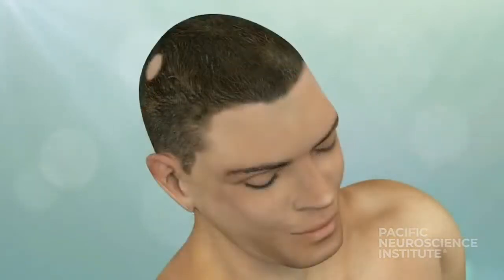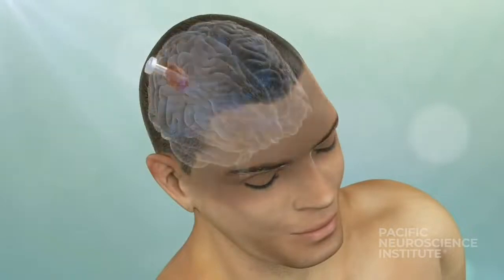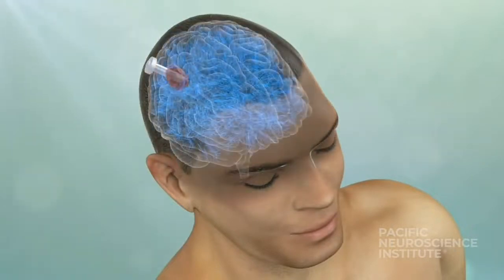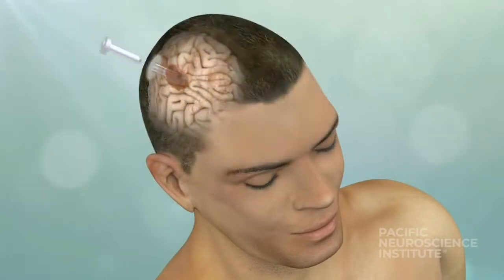To reach tumors located deep in the brain, a small tube is guided to the tumor using MRI fiber mapping to minimize damage to healthy surrounding brain. Through the tube, the tumor is removed.